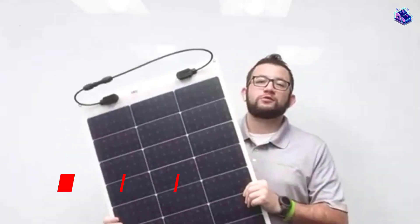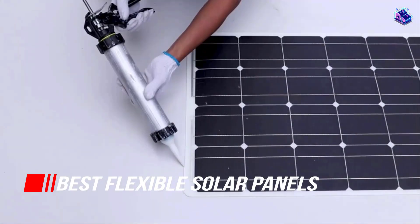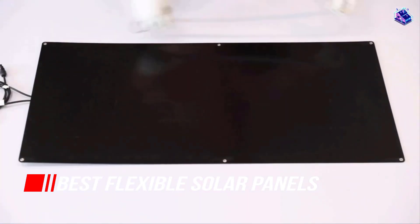We have put together a video of the 5 Best Flexible Solar Panels on the Market. So let's get started with the video to find the best one for you.